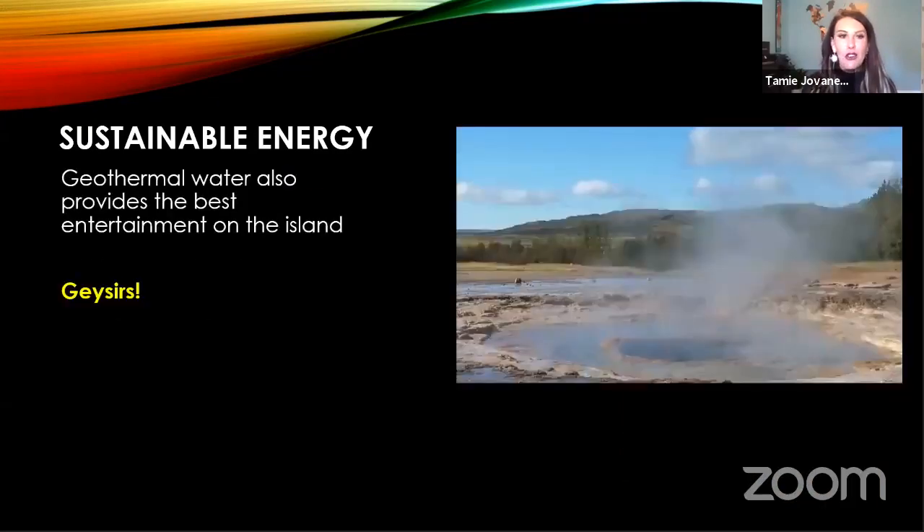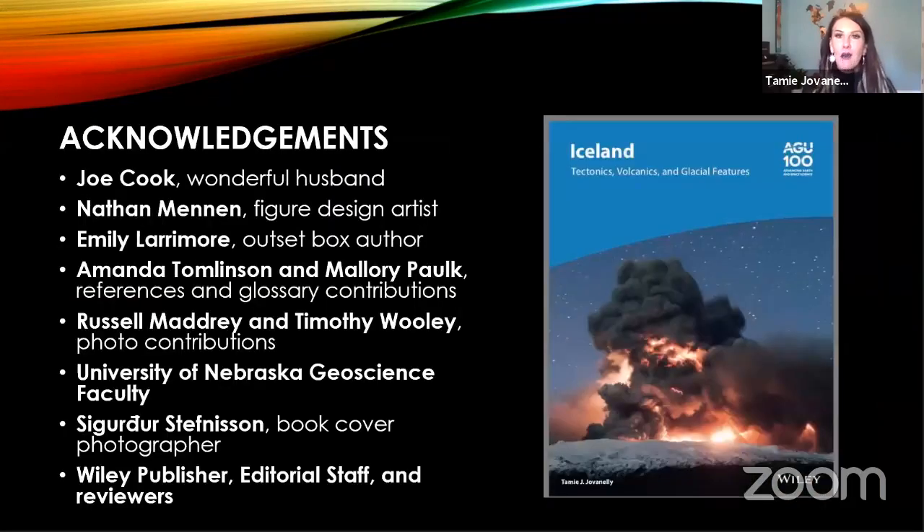I'm going to conclude here. Of course I always have to thank my wonderful husband, because he's listened to me talk about Iceland pretty much every day for the past three years. I've had some fantastic contributions from Barry Collins. My alma mater is University of Nebraska — one of them — and they've been a great supporter. And of course, my publishers.